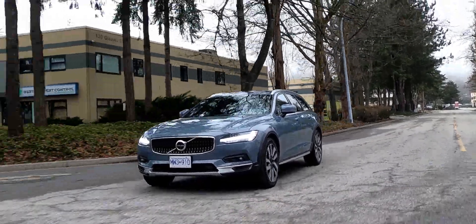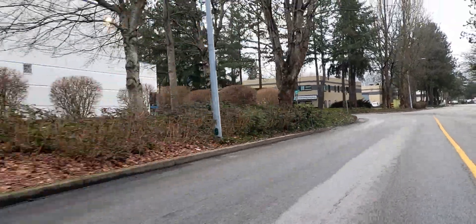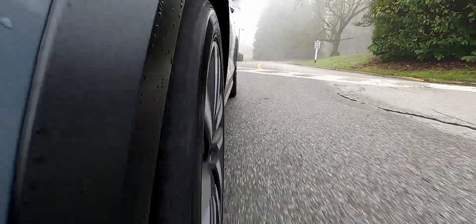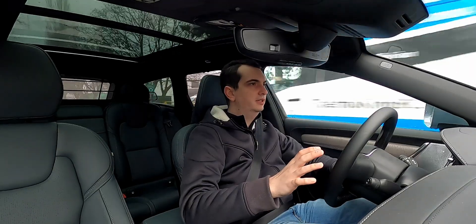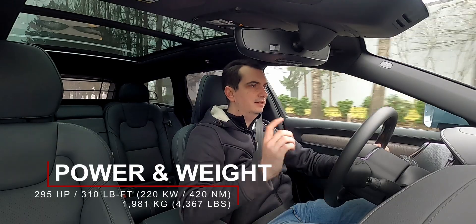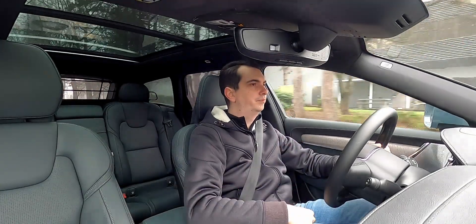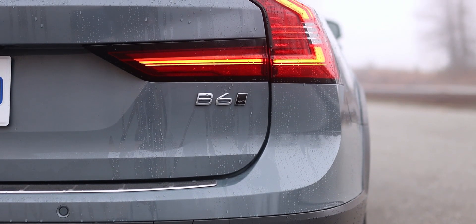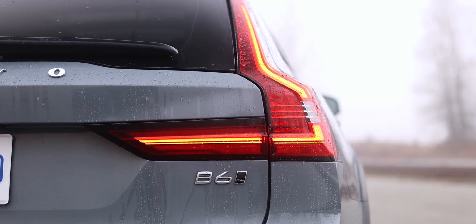If you need a sudden burst of acceleration, that electric motor is always there to help the engine until the turbocharger gets into its correct boost threshold and takes over. The total system output is 295 horsepower and 310 pound-feet of torque — a little less power than the old T6 engine but more torque. Also, this is the only engine you can get with the V90 Cross-Country — no B5, no T8, just the B6.